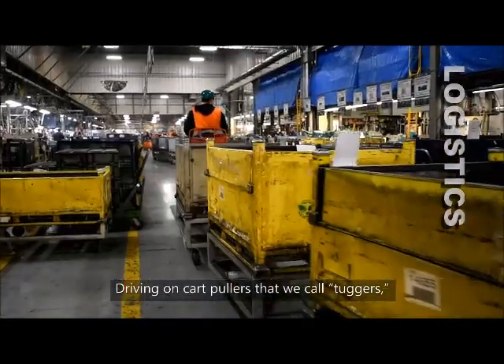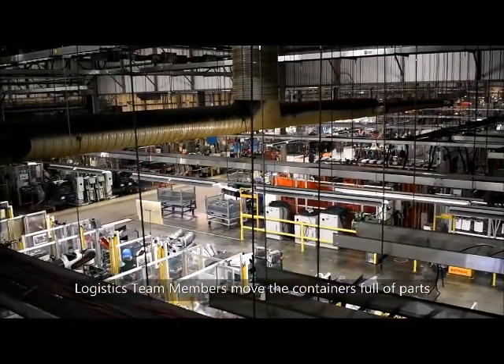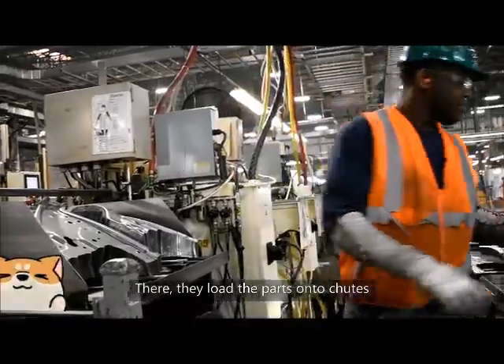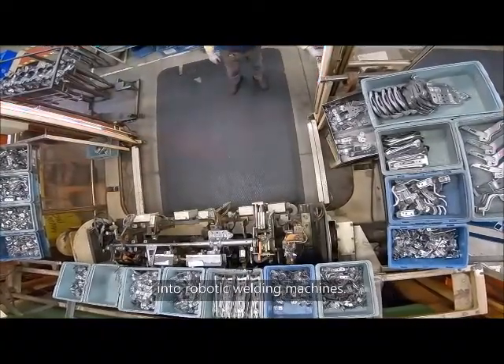Driving on cart pullers that we call tuggers, logistics team members move the containers full of parts from stamping to the production department. There, they load the parts onto chutes, and production team members put the parts into robotic welding machines.